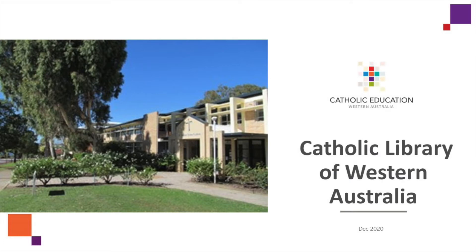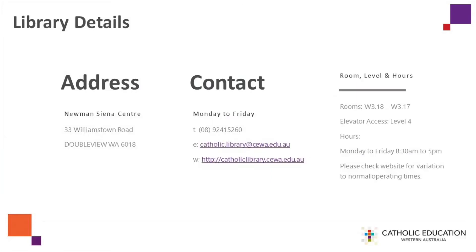I'm Robyn Vallee. Welcome to a virtual tour of the Catholic Library of Western Australia. The Library relocated from Leaderville in 2016 and is currently located on Level 4 at the Newman Siena Centre.